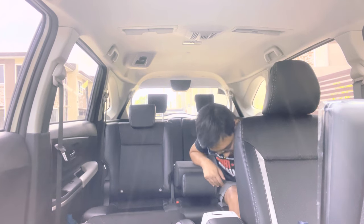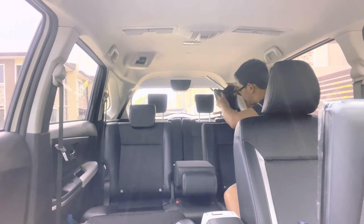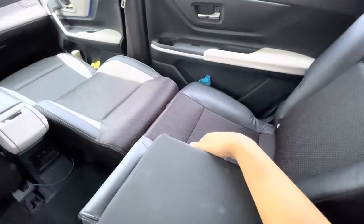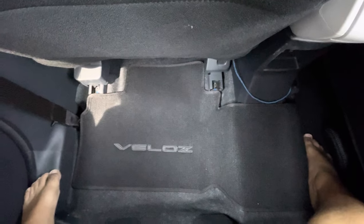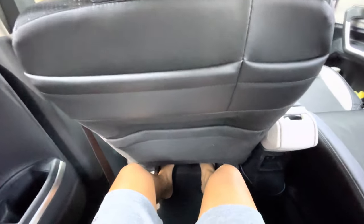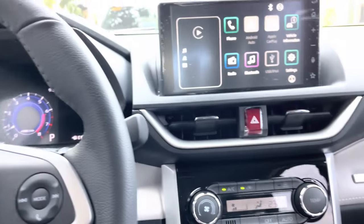Super comfortable, and what I love most is how spacious the second row is — super roomy! Even at the maximum recline, there's still plenty of legroom. The seat design has a curved shape that lets you relax even more. And there's a seatbelt indicator showing who has their seatbelt on or not.